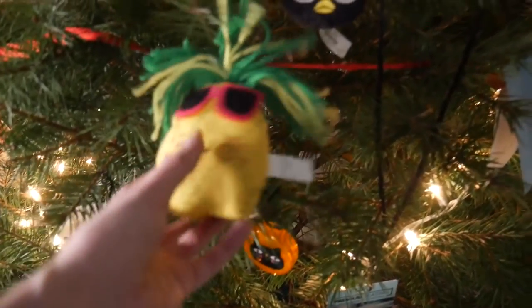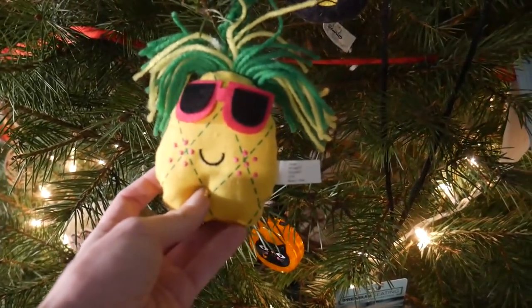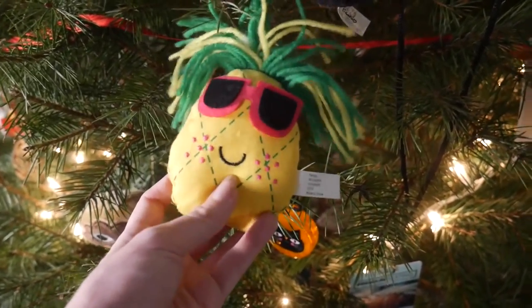So John picked out this pineapple. There's really not much I can say about it — it's a bold choice.